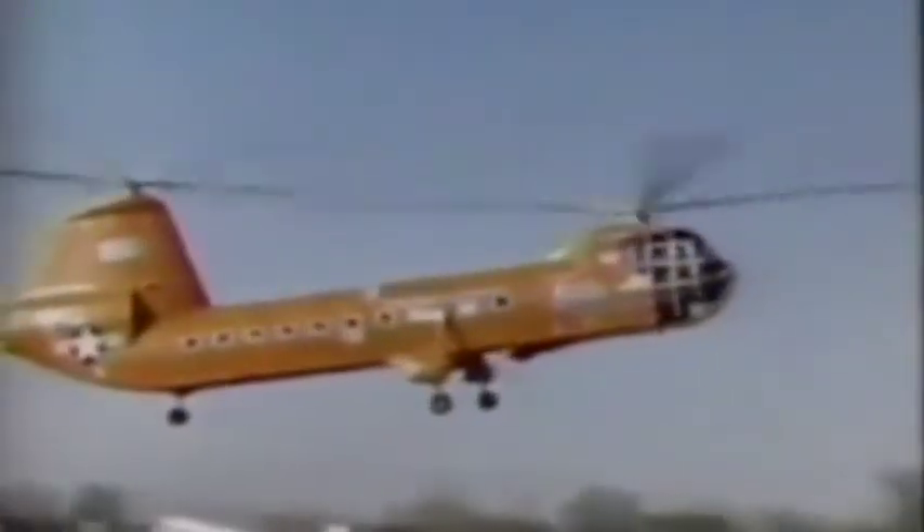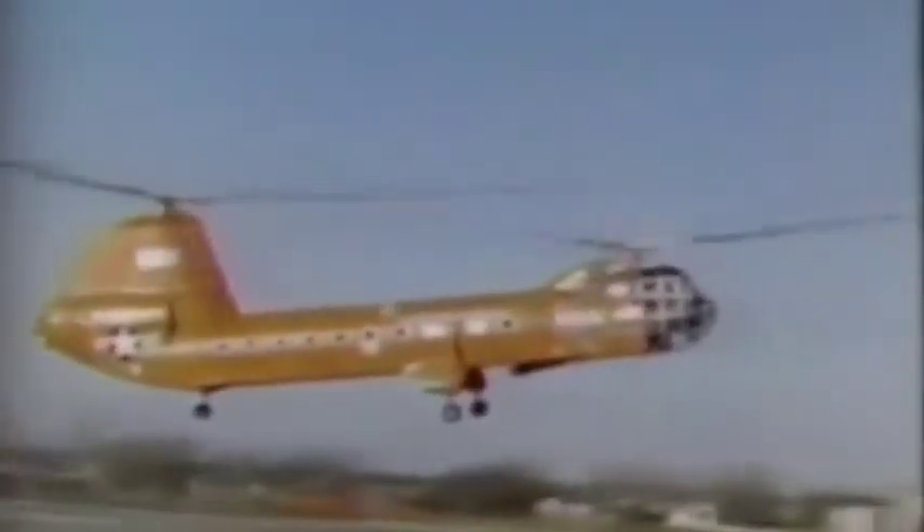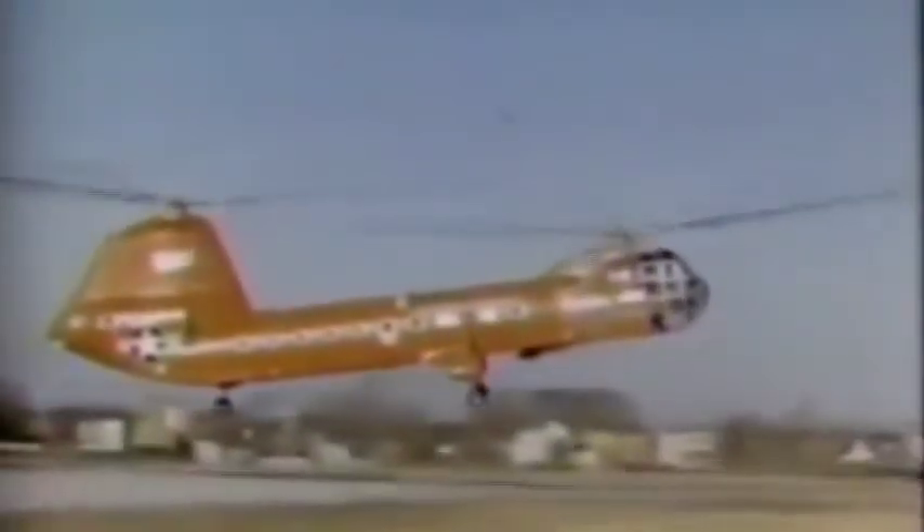In early 1956, the YH-16A set an unofficial world speed record of 166 miles an hour. But shortly after, a test equipment failure caused it to crash, and hopes for a promising future were destroyed.